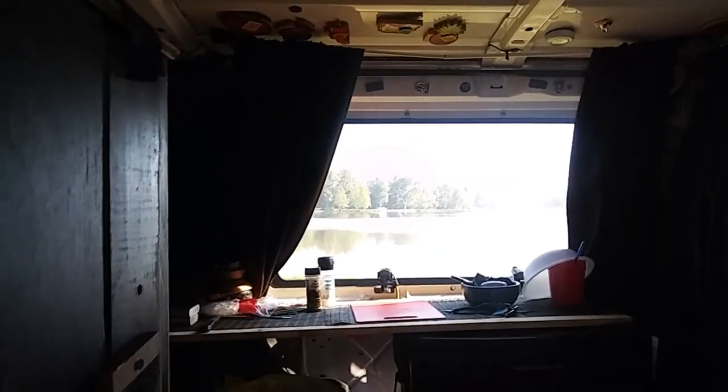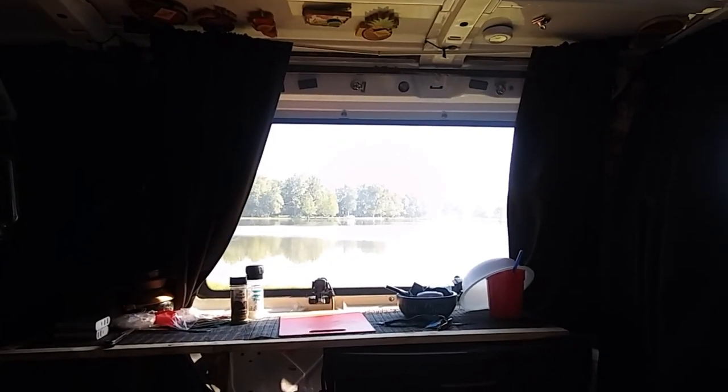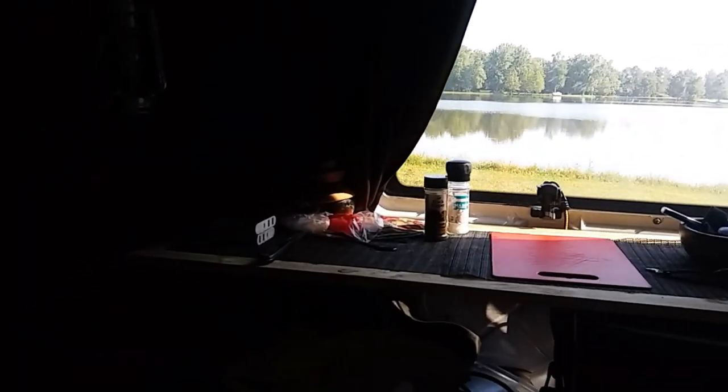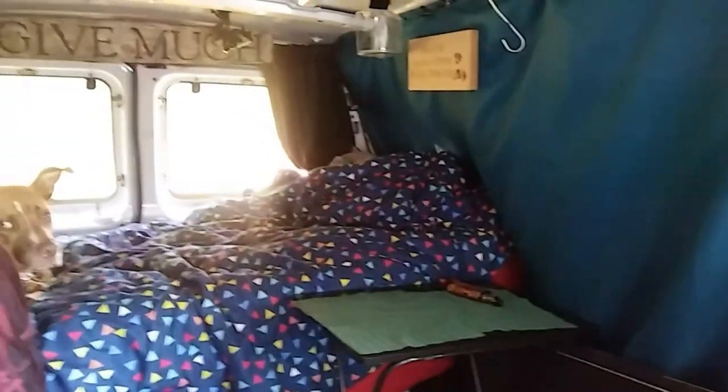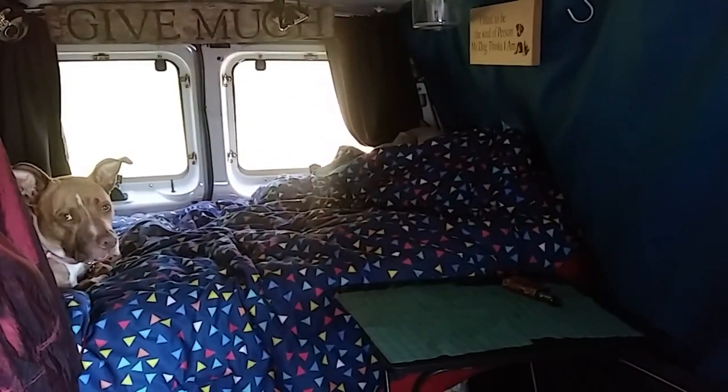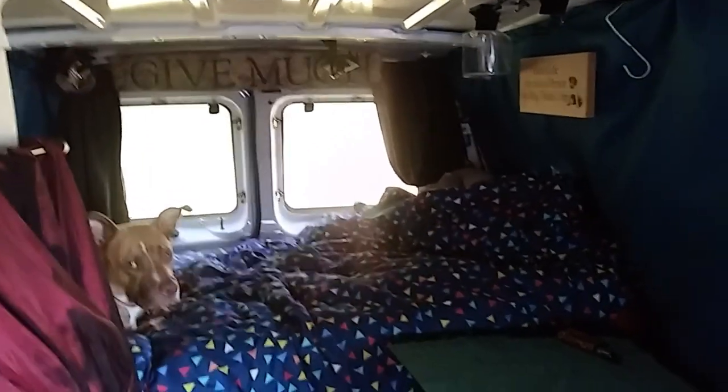I wonder what Betty's doing. Look at that view too — same view as always, but this is my little spot, my little retreat that I go to just to relax. There she is, there's my girl. She loves, loves, loves this van. When I pick her up from the sitter, she cannot get back into this van quick enough — she just loves it in here.